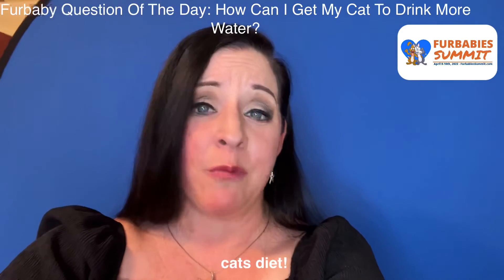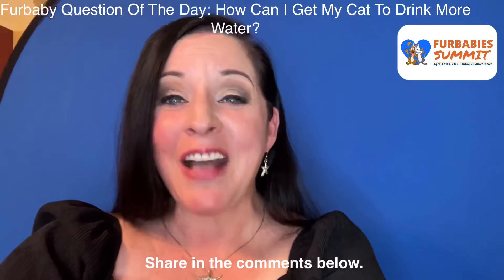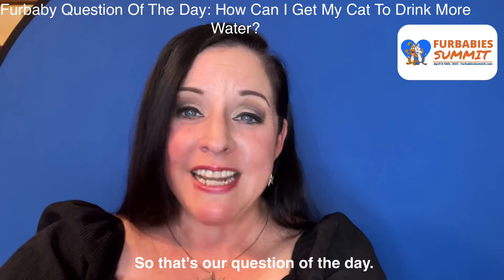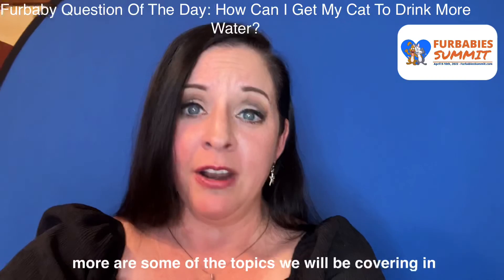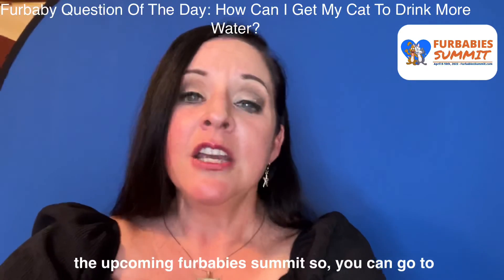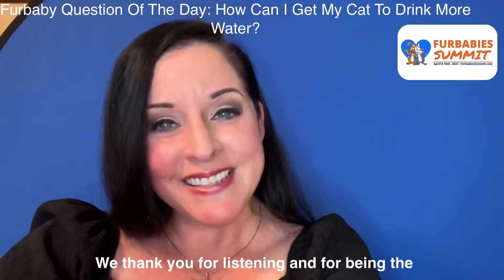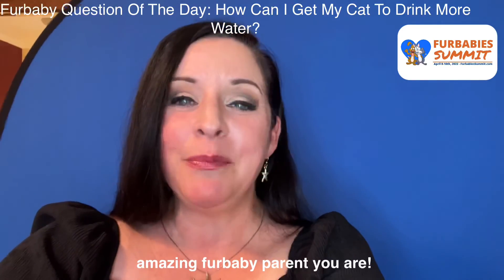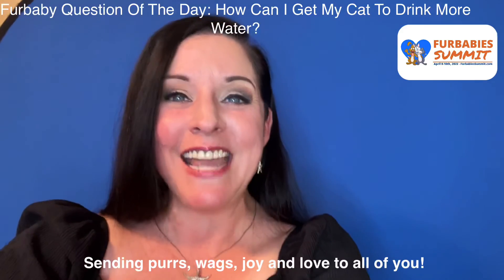So these are a few ways to get more water into your cat's diet. Which ways work best for you? Share in the comments below — we'd love to hear your stories. That is our question of the day, and if it's been of value, these kinds of questions and more are some of the topics we'll be covering in the upcoming Fur Baby Summit. You can go to furbabysummit.com to get signed up. We thank you for listening and for being the amazing fur baby parent that you are. Sending purrs, wags, joy, and love to all of you. Have a great rest of your day. Thank you.